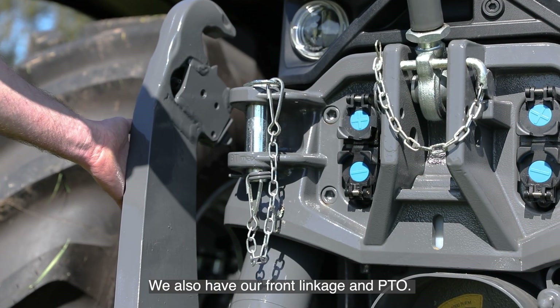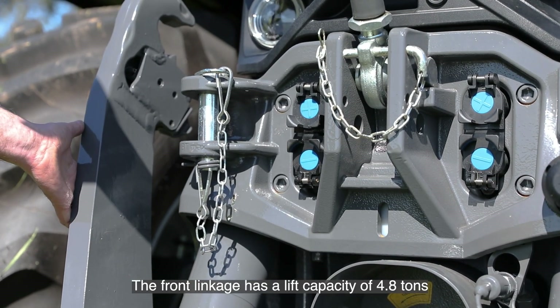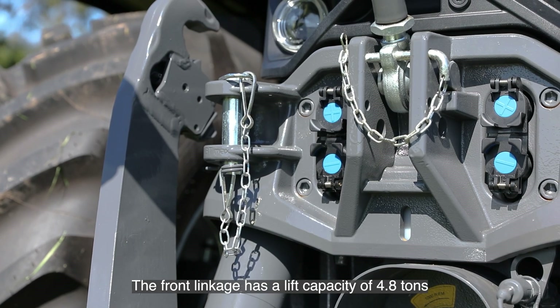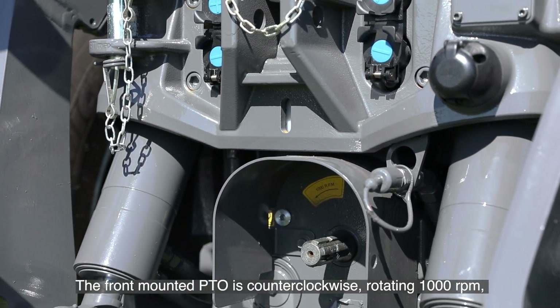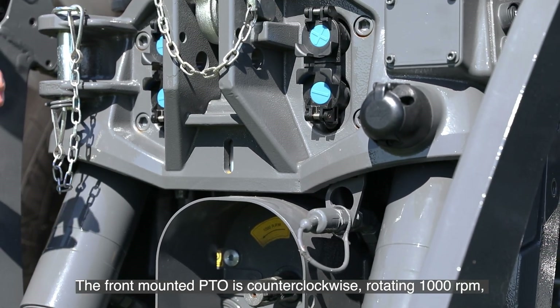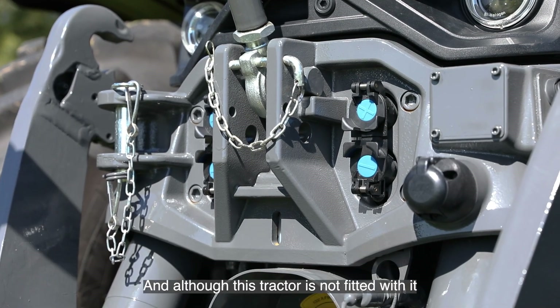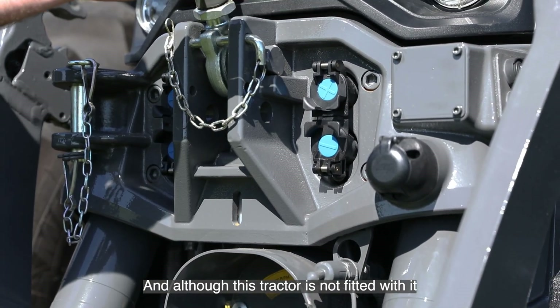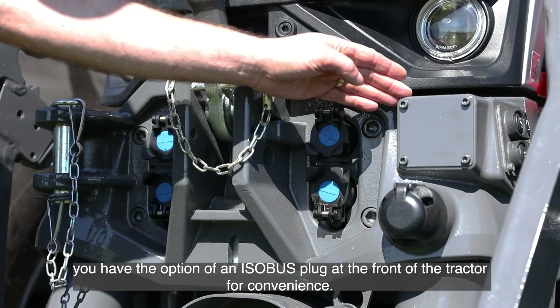We also have our front linkage and PTO. The front linkage has a lift capacity of 4.8 tons. The front-mounted PTO is counterclockwise rotating at 1000 RPM, and you've also got the capability of two sets of hydraulic remotes. Although this tractor is not fitted with it, you have the option of an ISOBUS plug at the front of the tractor for convenience.